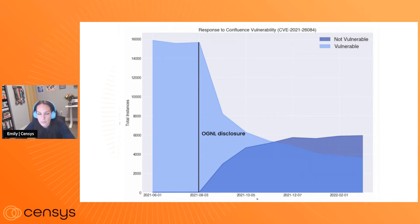This particular vulnerability was an OGNL injection and, like many injection vulnerabilities, unsanitized user input could result in code injection on the back end.